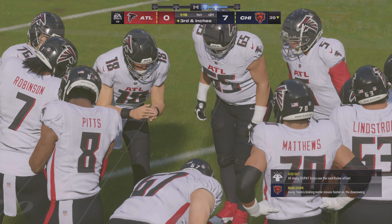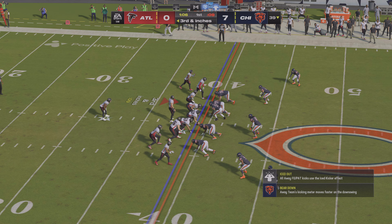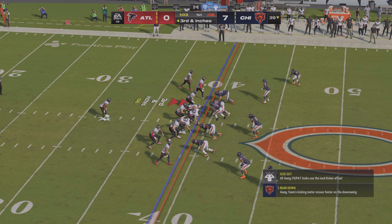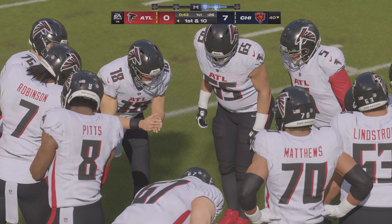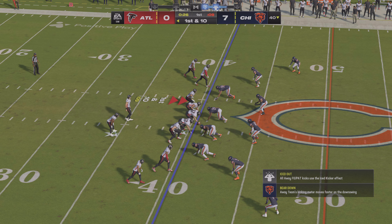By the skin of their teeth they convert on 3rd and inches. What were they thinking on defense? That looked like they were playing for the pass — it was way too easy. Just looked like absolute confusion defensively. Not sure why they were in that set. You ought to have a few men in the box on 3rd and short.